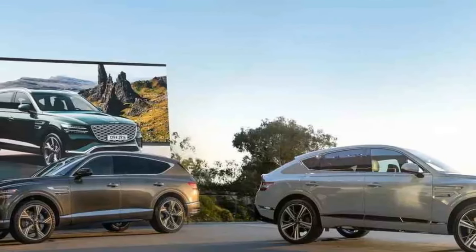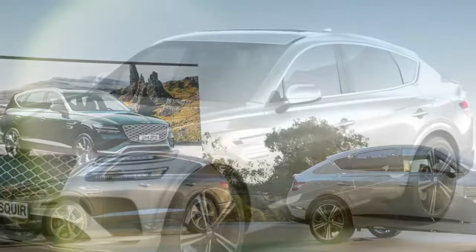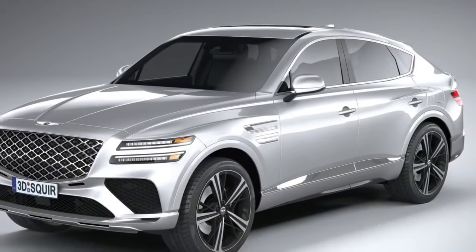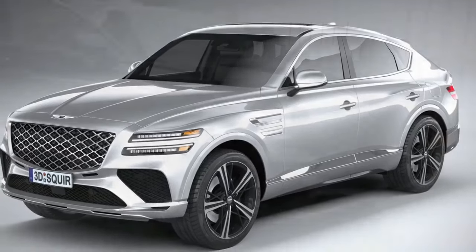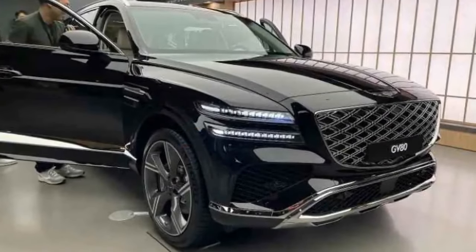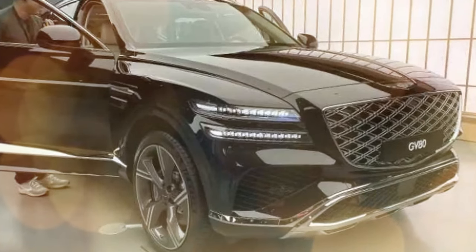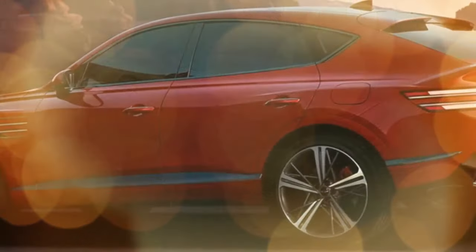Returning to the Bentley-like badge, the refreshed GV80 now sports a metal emblem instead of plastic. It's a minor change that might go unnoticed, yet it highlights Genesis's ongoing efforts to elevate its status. This attention to detail is why Genesis and the GV80 continue to impress.